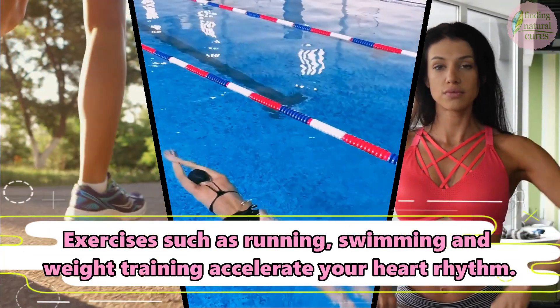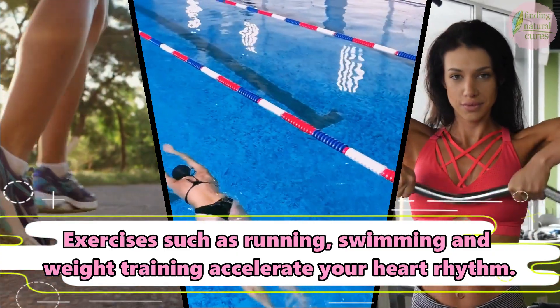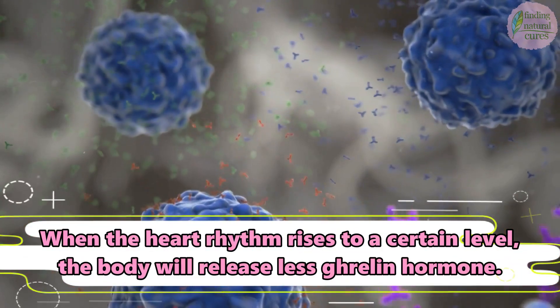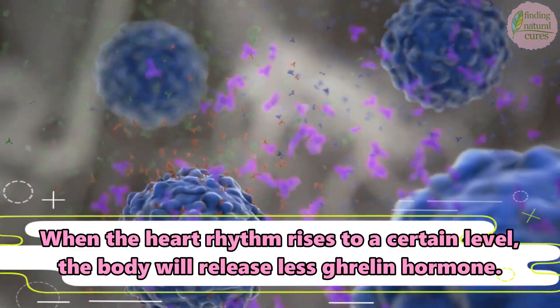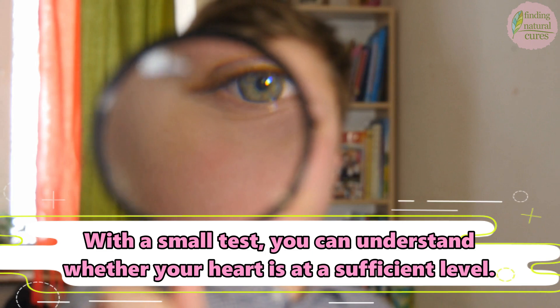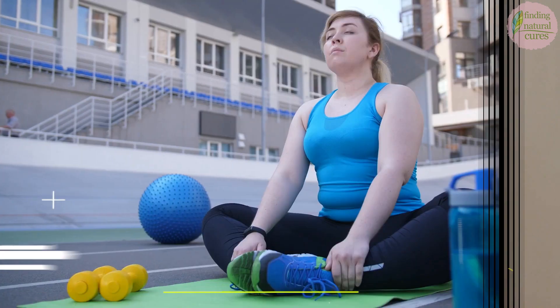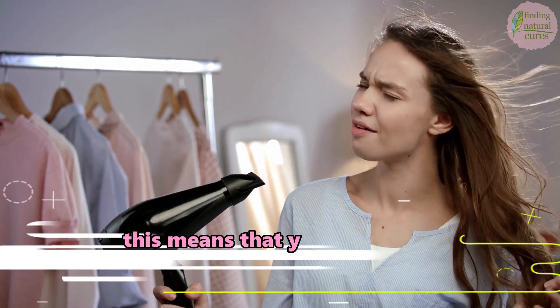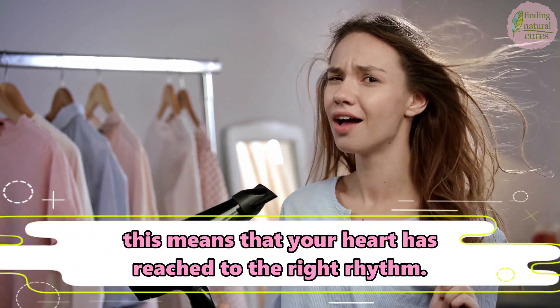Exercises such as running, swimming, and weight training accelerate your heart rhythm. When the heart rhythm rises to a certain level, the body will release less ghrelin hormone. With a small test, you can understand whether your heart is at a sufficient level. After your workout, if you breathe deeply and can speak but cannot sing, this means that your heart has reached the right rhythm.